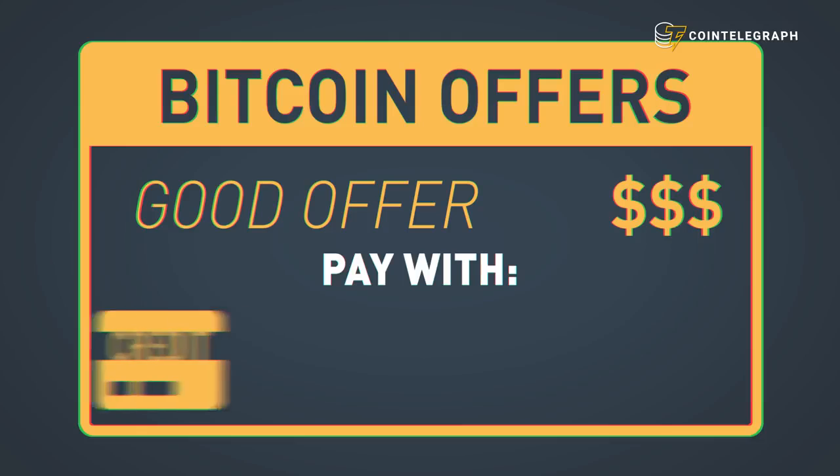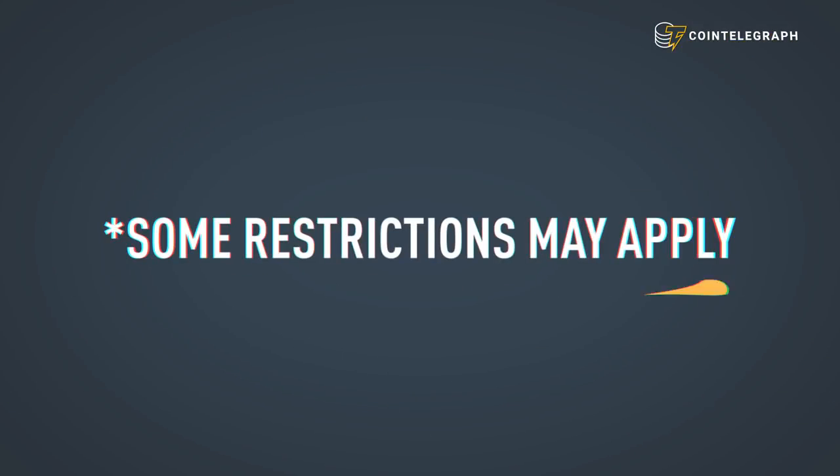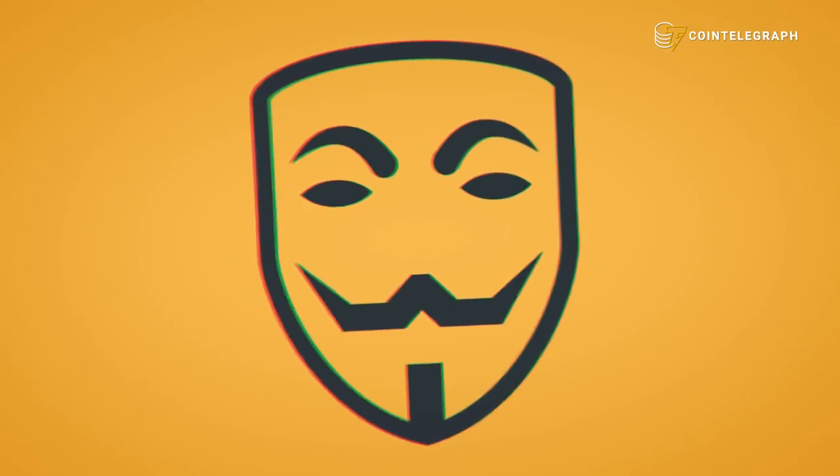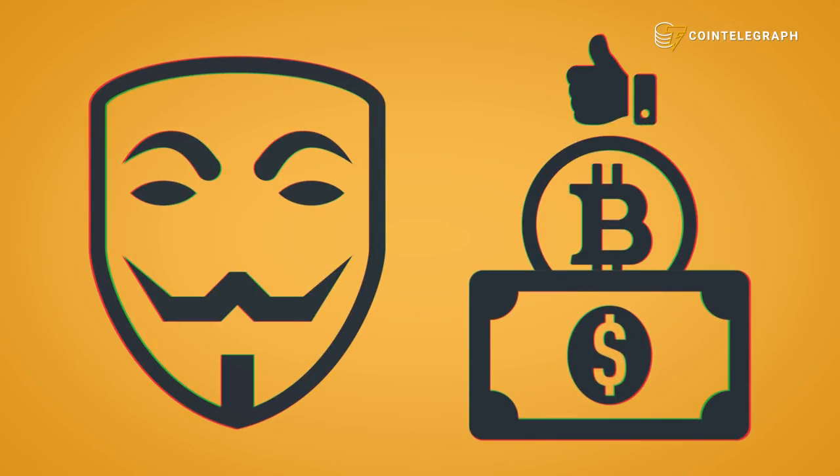After you open your account, you need to find a good offer. You can buy Bitcoin using your credit card or debit card and via bank transfer, but some restrictions may apply.